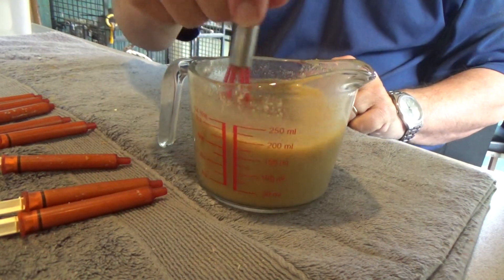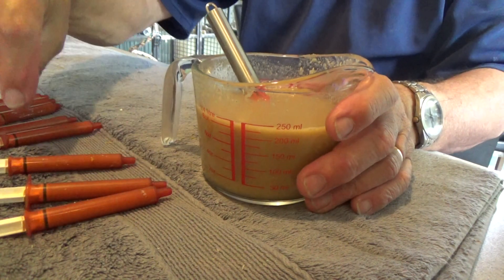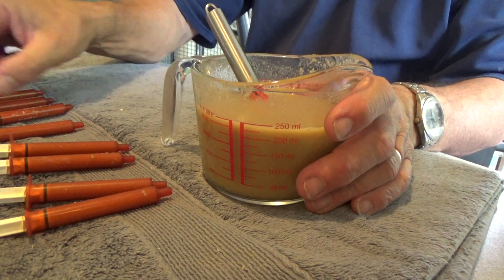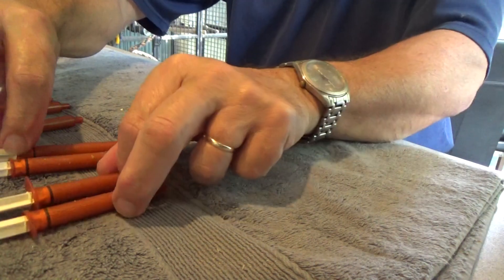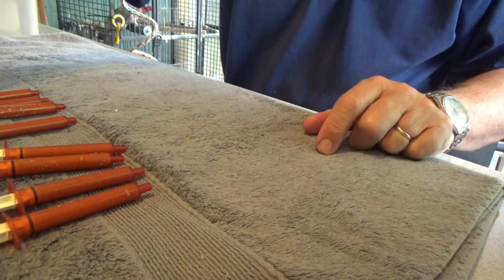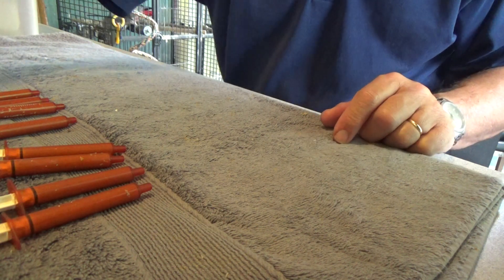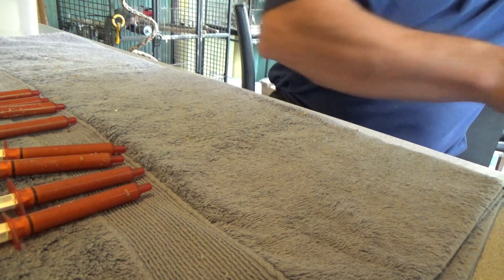Here's the Katie's all mixed up and ready to go, along with a series of syringes. We give four 3ml syringes to each bird at the moment. When they're a bit younger we give them a bit less. And here comes the first customer.